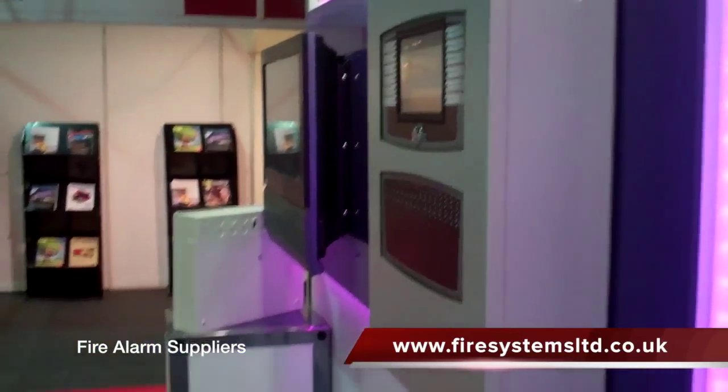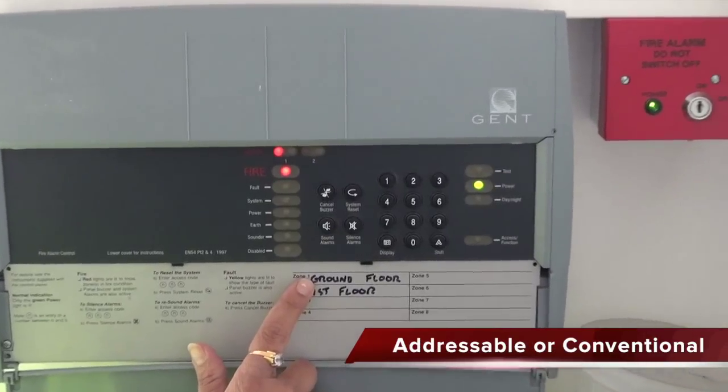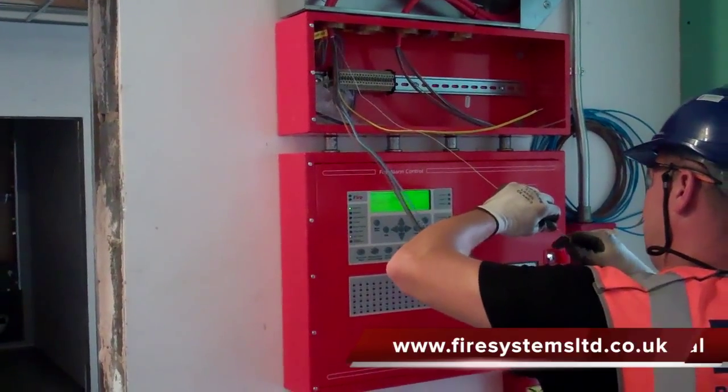There are usually two decisions that have to be made. Does the client opt for an addressable or conventional system? Once this has been decided, do they choose wired or wireless?